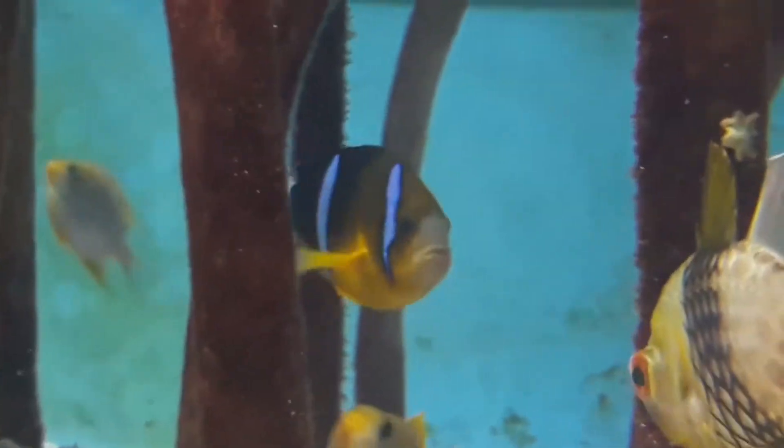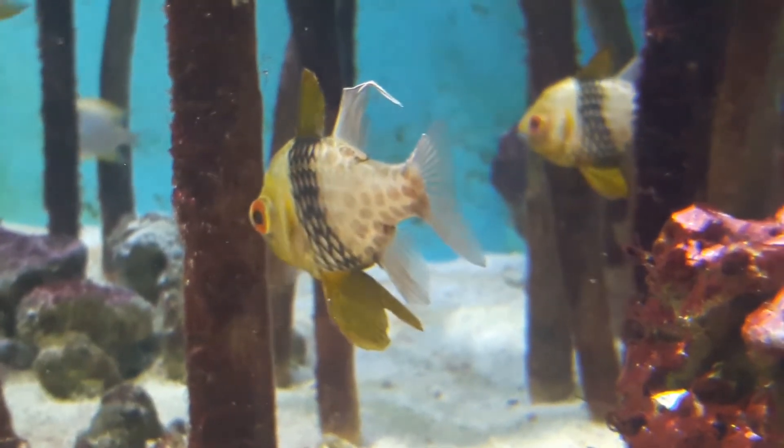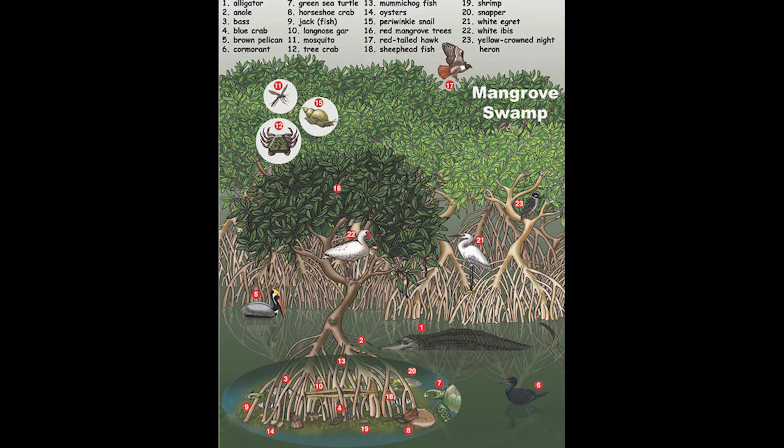Mangroves are also home to Clark's Anemone fish, the Papuan tobe, the pajama cardinal fish, pteranite chromis, and black bar chromis, along with a variety of reptiles, birds, and mammals.